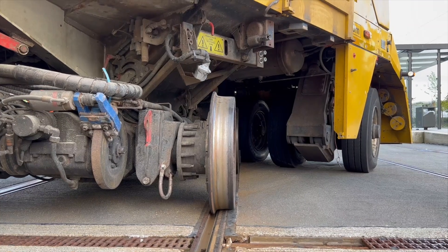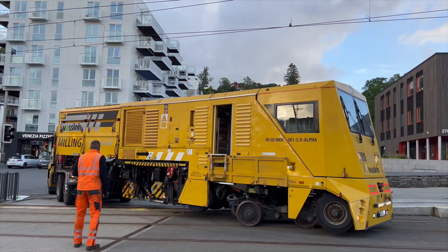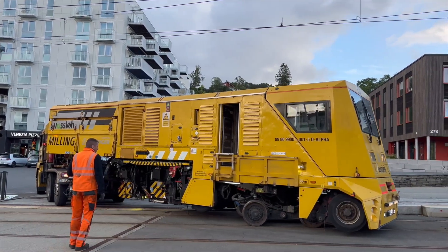The team from Berlin has travelled across southern Norway to put the tram rails back in top shape in 21 night shifts.